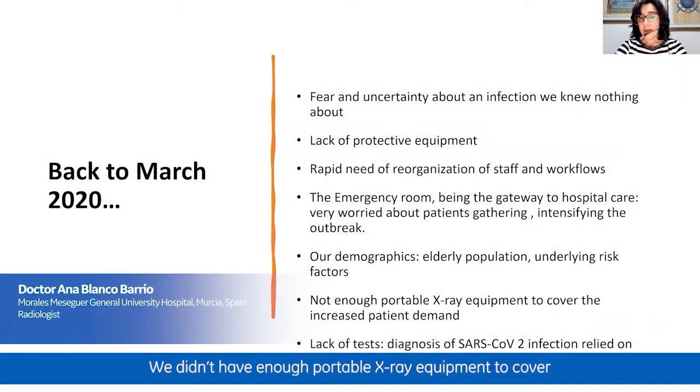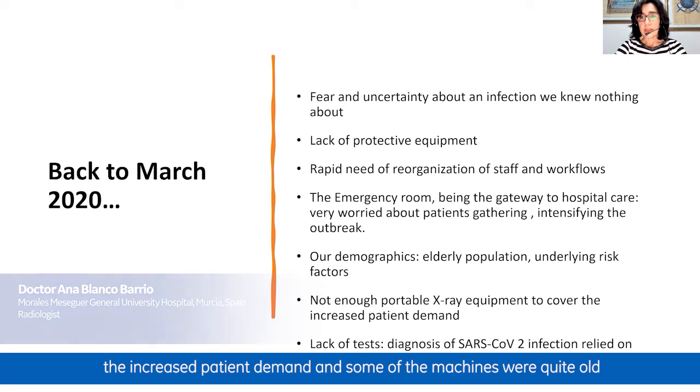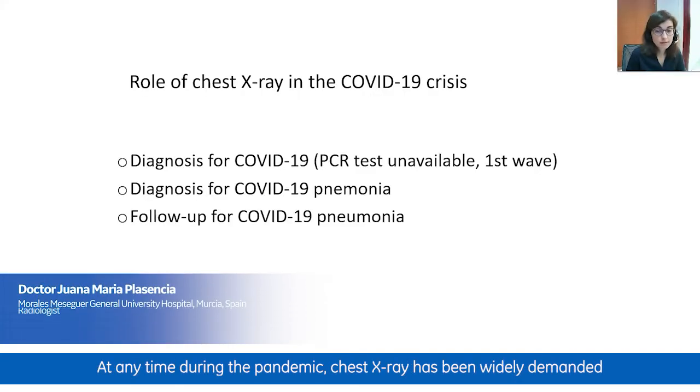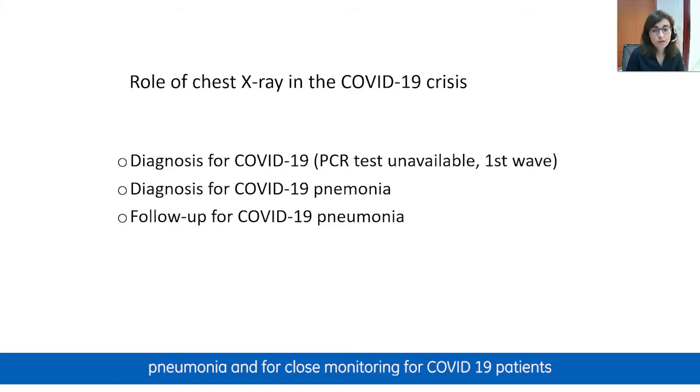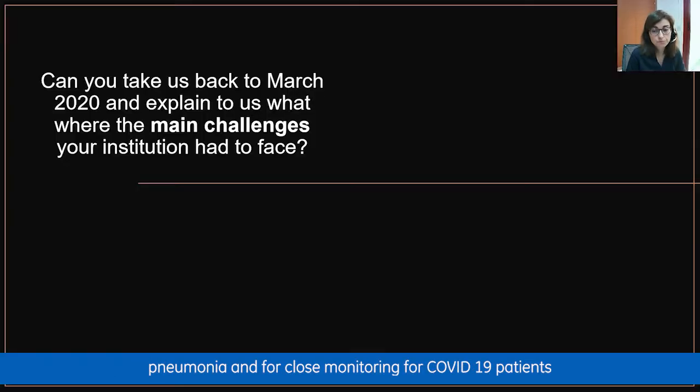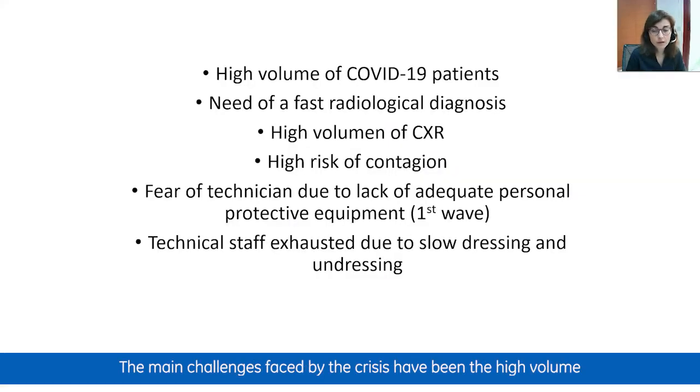We didn't have enough portable X-ray equipment to cover the increased patient demand, and some machines were quite old. Chest X-ray has been widely demanded throughout the pandemic and has had an important role in detecting pneumonia and monitoring COVID-19 patients. The main challenges faced during the crisis were the high volume of COVID-19 patients, the need for fast radiological diagnosis for isolation, leading to high daily volumes of chest X-rays, and the risk of contagion combined with the lack of adequate personal protective equipment in the first wave.